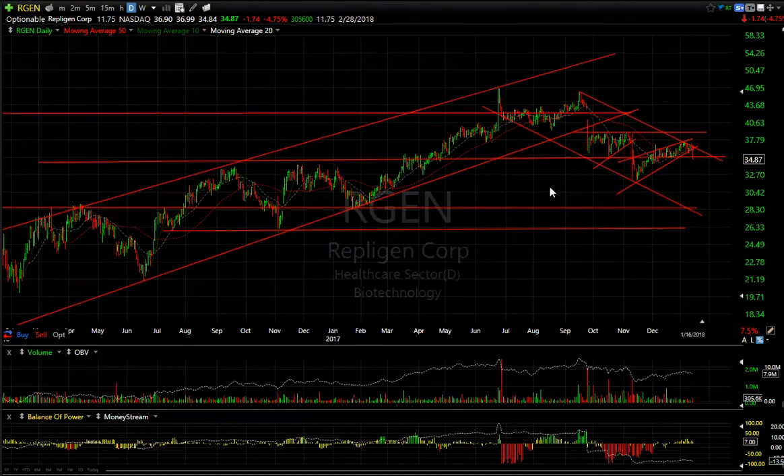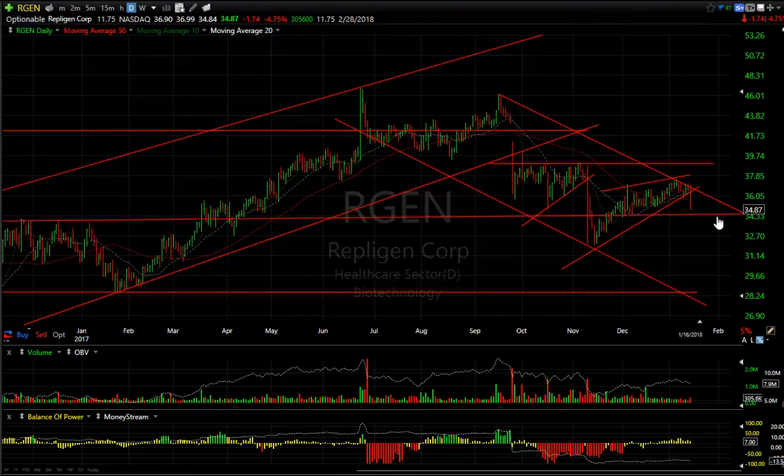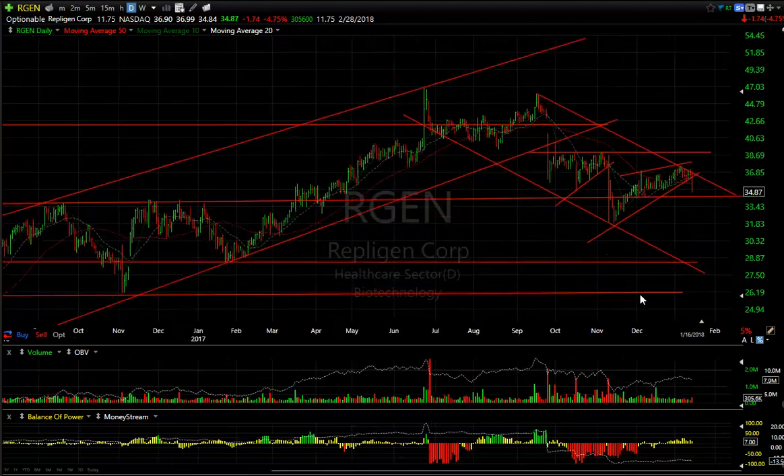RGEN broke today — down $1.74 — but so did a lot of biotechs. Let's give it another day to see if this wedge is confirmed. Anything under $34 and we're starting to fall into the high $20s.